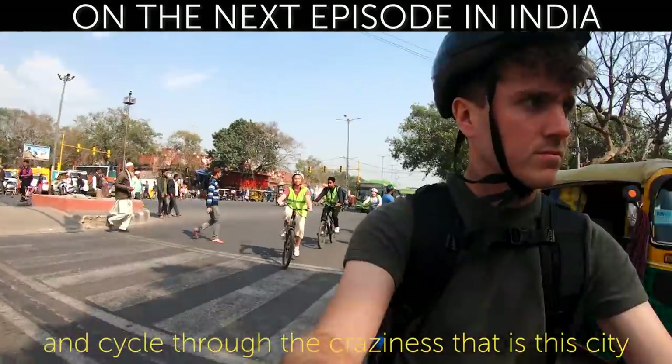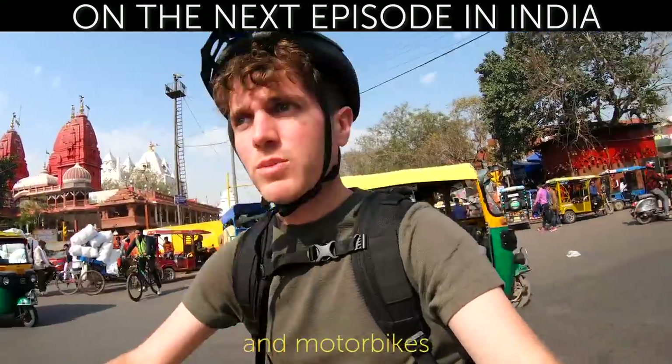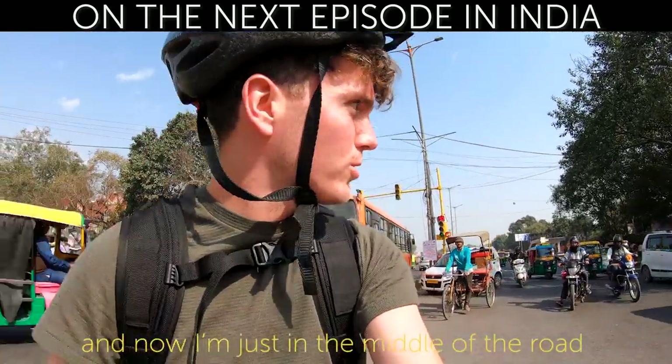We want to go and explore and see all the sights in the city, so we're just going to jump on a bike and cycle through the craziness that is this city — dodging rickshaws, motorbikes, and I'm just in the middle of the road.